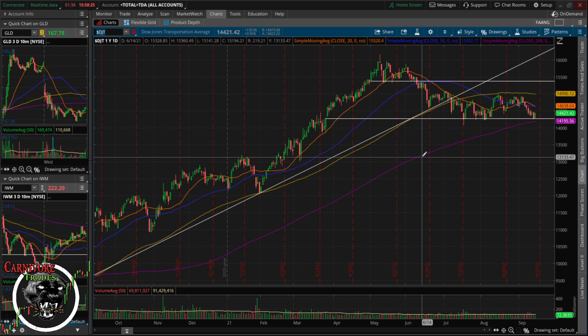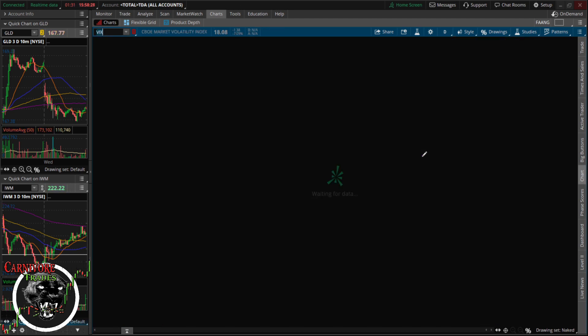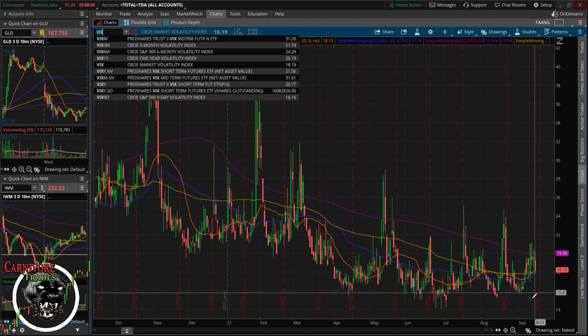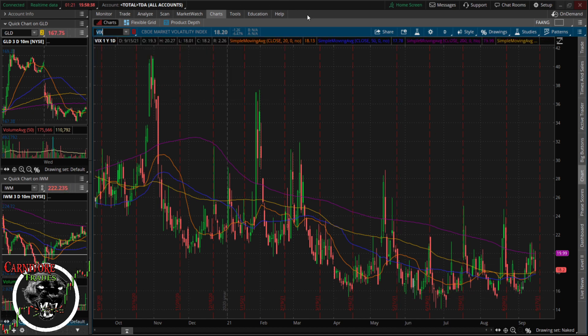Macro-wise, IWM is still underperforming the market. There are signals that market breadth is weak, but in my opinion we're not quite ready to fully break down yet. On the VIX, if we take out this low here, it's probably going right back down to that 15 to 15.50 handle. I think we have a good chance of getting down there, so just bear that in mind.